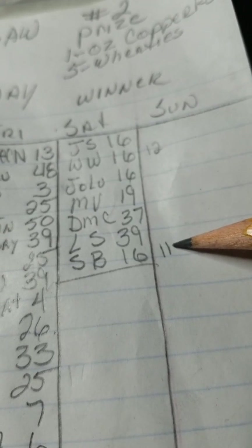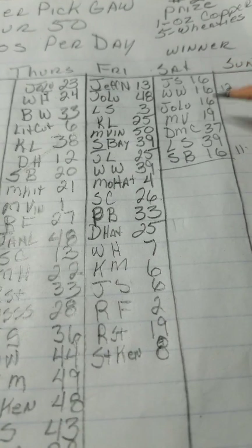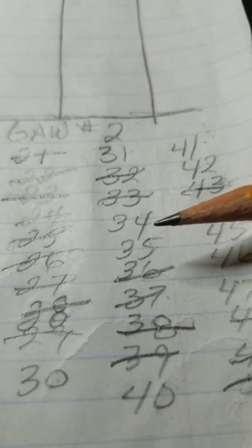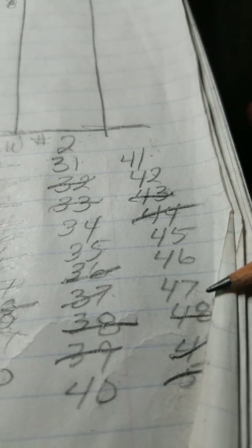We have 11 numbers left that have not been chosen. I'm not gonna go through the whole list — y'all can see them all right here — but on my cheat sheet, what's left is: number 10, 30, 31, 34, 35, 40, 41, 42, 45, 46, and 47.